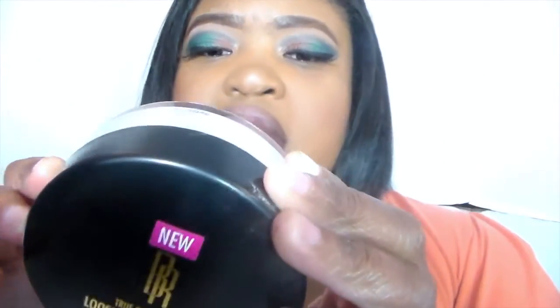Any Maybelline foundation in general is my favorite. For setting powders, I love the Black Radiance True Complexion loose setting powder, which I am so obsessed with. I'm so glad I got my hands on it when it first came out. With this product, you have to use a little bit at a time, because if you dig into it with a brush and tap out major excess, you get a big cloud of powder going all over the place. A lot of products do this, but you've got to be careful — it still does a great job.